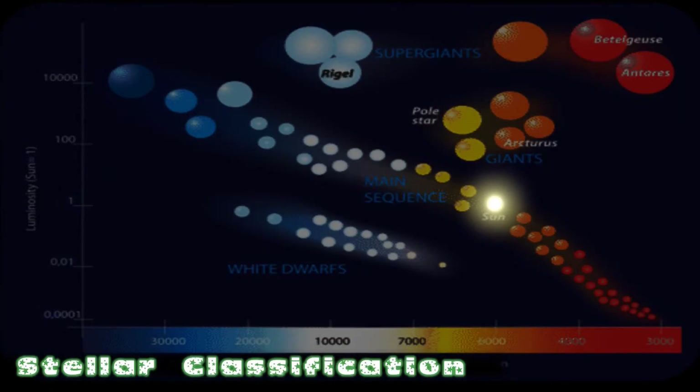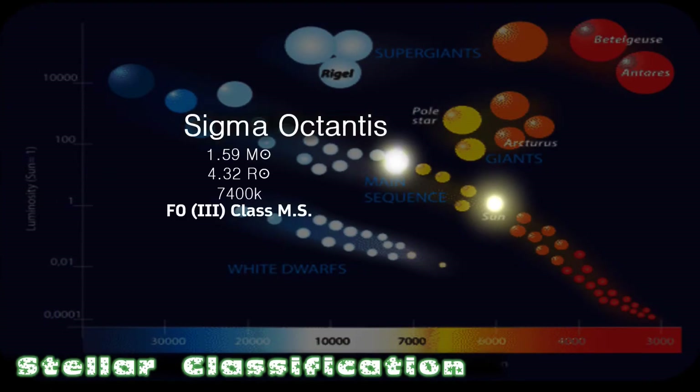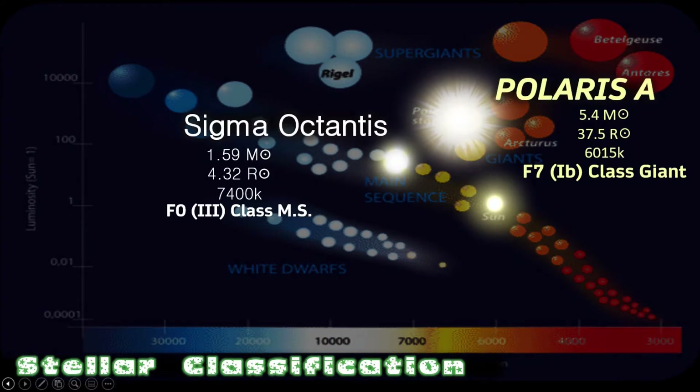When it comes to classifying these stars, we can see the Sun in the middle of the main sequence as a G-class dwarf. Moving to the left into the F-class, this is where we find Sigma Octantis — an F-zero main sequence star with a surface temperature of 7400 Kelvin. Polaris, on the other hand, is off the main sequence, and also remains in the F-class, but is a giant star with a surface temperature of 6015 Kelvin.